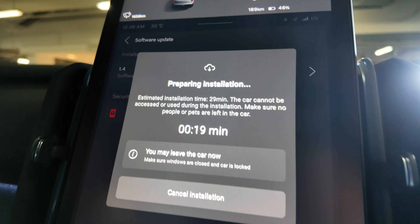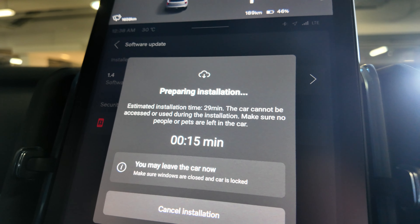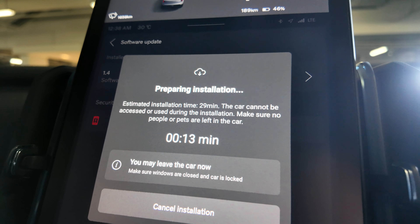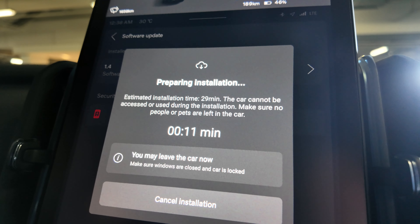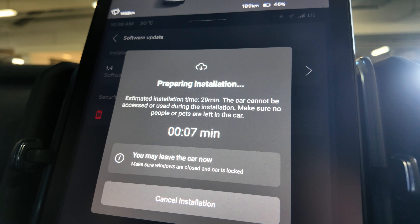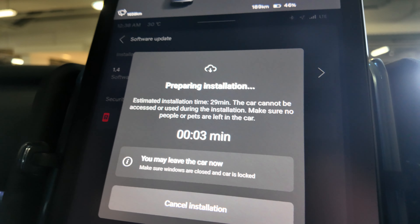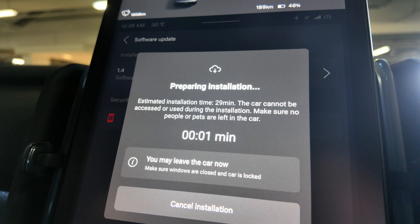About 20 seconds more. I was reading the instructions and it says to make sure no people or pets are left in the car. I believe it will reset the car — even if your screen is on, it may just turn off and restart. And now: 2, 1, 0.